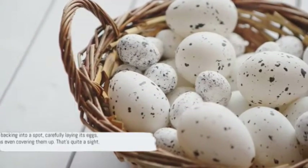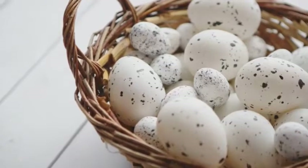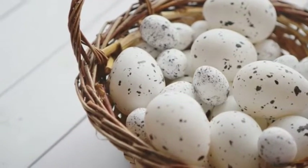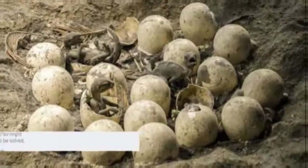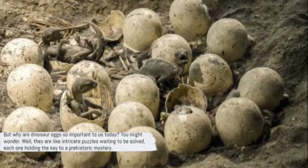Imagine a dinosaur backing into a spot, carefully laying its eggs, and then sometimes even covering them up. That's quite a sight, isn't it? But why are dinosaur eggs so important to us today? Well, they are like intricate puzzles waiting to be solved, each one holding the key to a prehistoric mystery.